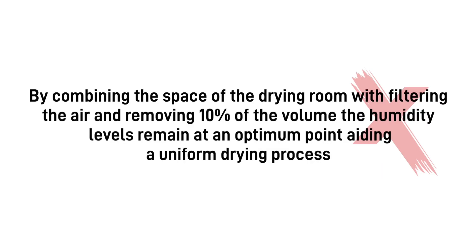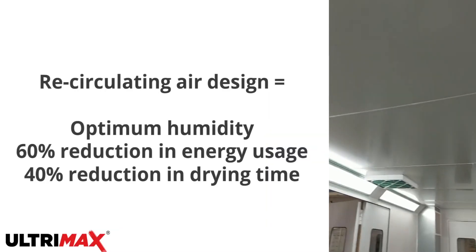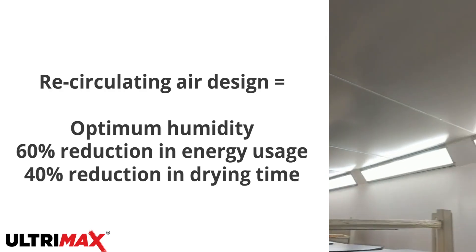By combining the space of the drying room with filtering the air and removing 10% of the volume, the humidity levels remain at an optimum point, aiding a uniform drying process, and secondly, no harmful VOCs build up during the drying process. Put these various system points together and you have a 40% reduction in drying times, which is a massive gain for your business production.